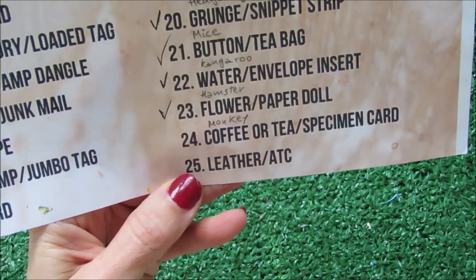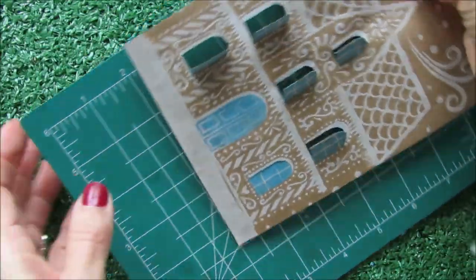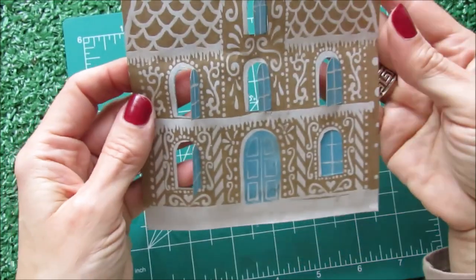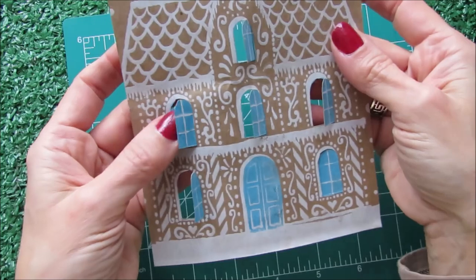I'm going to do something very creative. One of my materials is this house that I got from a paper bag coming from a grocery store.